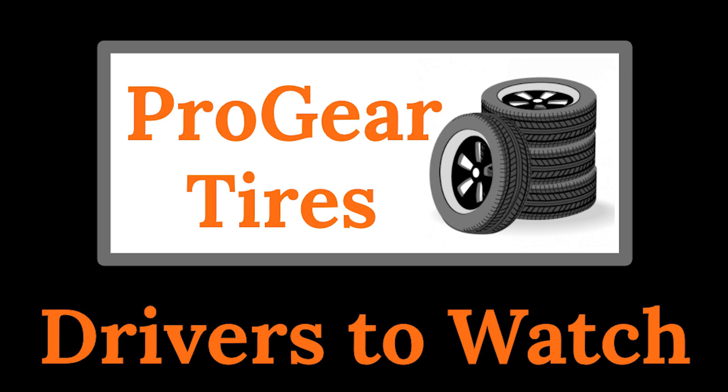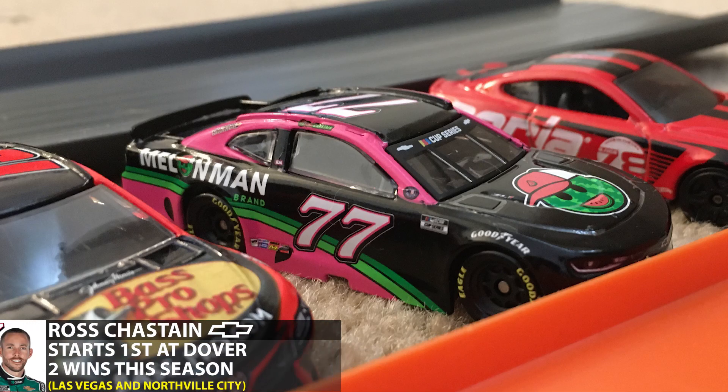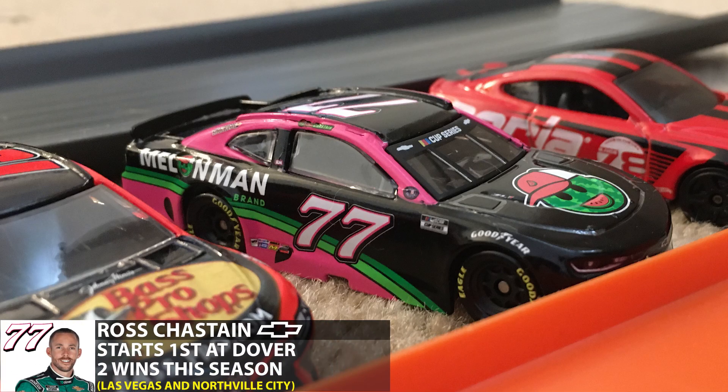Now let's take a look at some of your drivers to watch, presented by Pro Gear Tires. Ross Chastain has already proven himself to be a championship favorite after winning two races this season at Las Vegas and Northville.